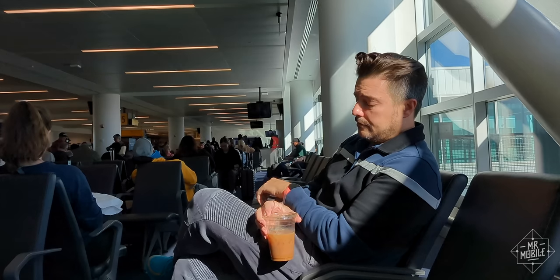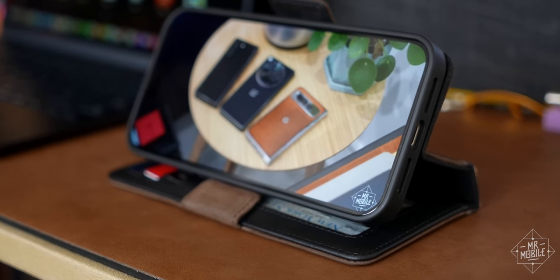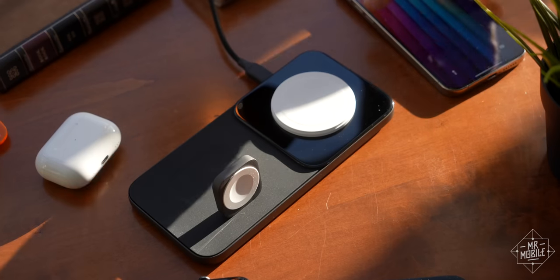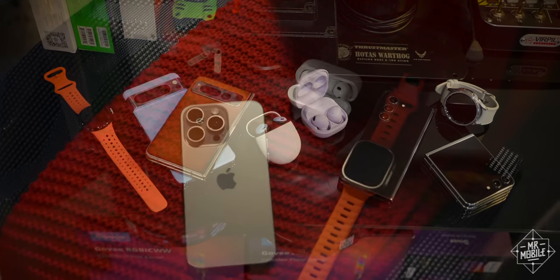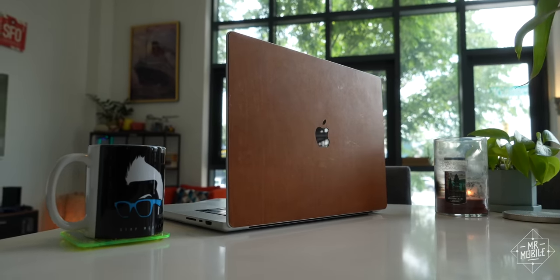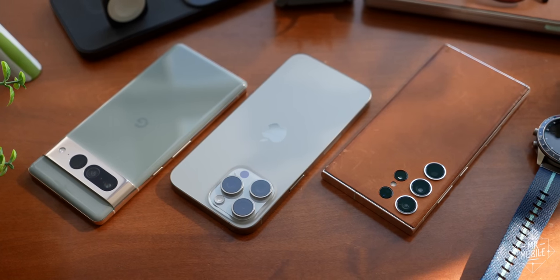As another Techtober takes another year off my life, and the notion of a video review on YouTube continues to evolve, I want to start talking more about not just single products, but how those products can bring more value by working together. I'm already working on videos that'll talk about how different brands try to accomplish this with their various ecosystems, but Apple, thanks to its sheer scale, has an additional advantage that I've been envious of for most of the 13 years I've been an Android user.